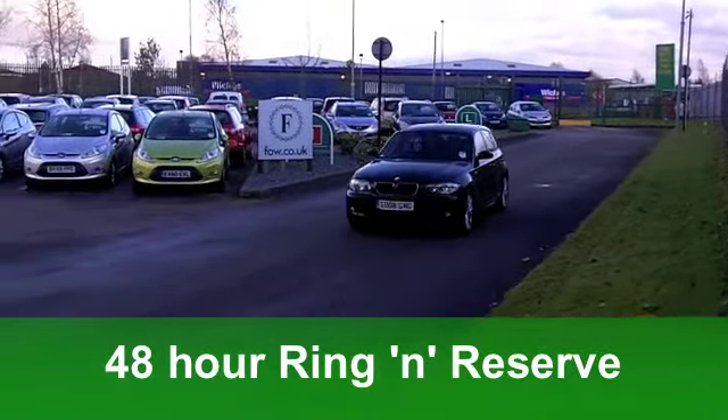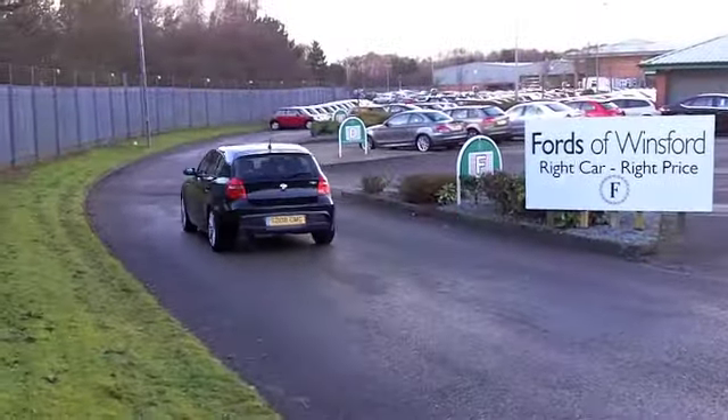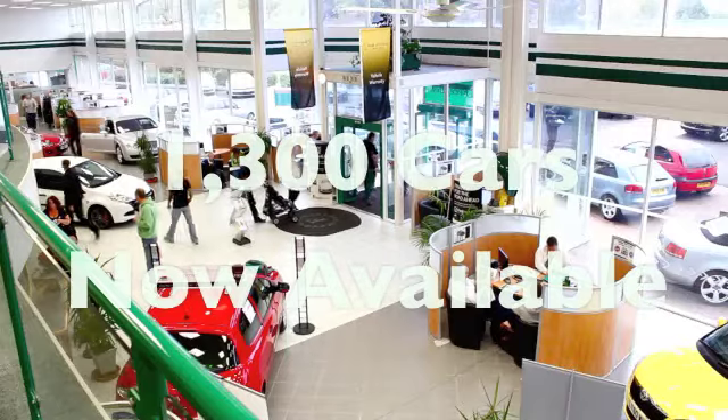It's in metallic black, you've got very stylish alloys. With it having the M Sport spec, you've got half leather inside — a nice place to be, that cabin, very stylish. There's climate control, power-assisted steering, and a CD player as well.